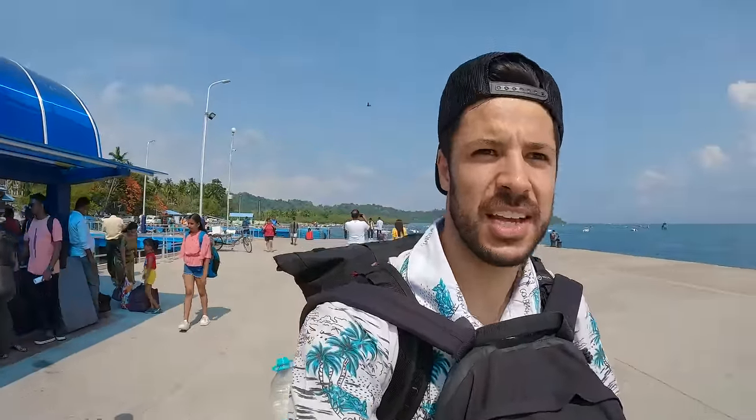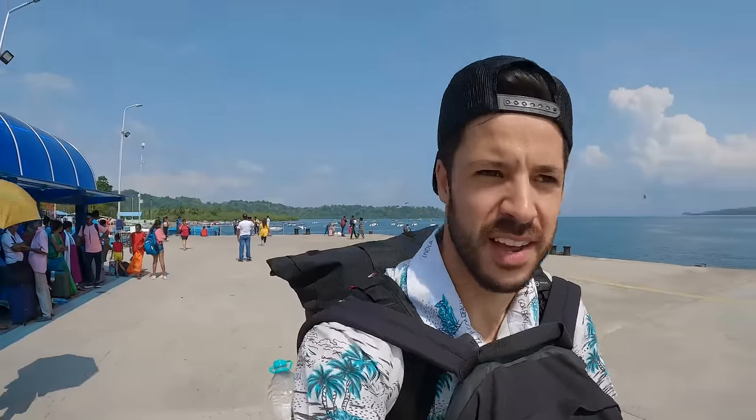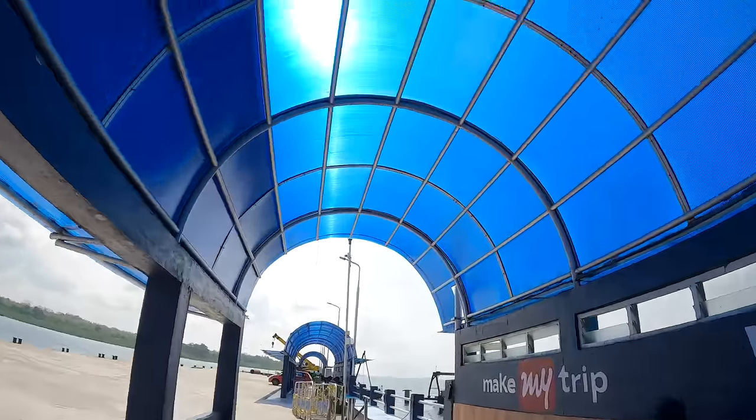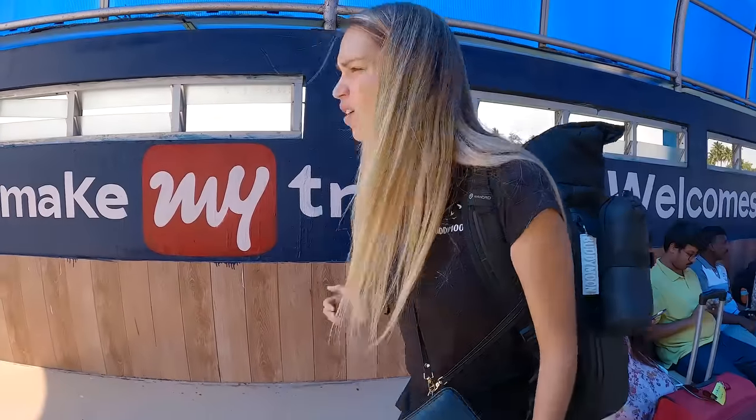Port Blair had an air-conditioned room that we actually waited in before taking the ferry, but here on Havelock there's none of that. It's a little bit cooler underneath this shelter though. And now we wait.